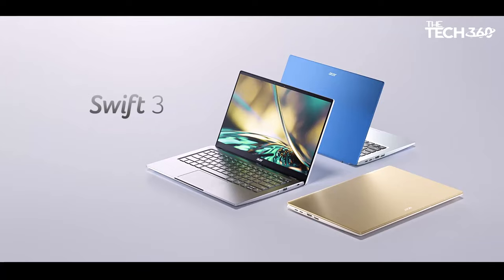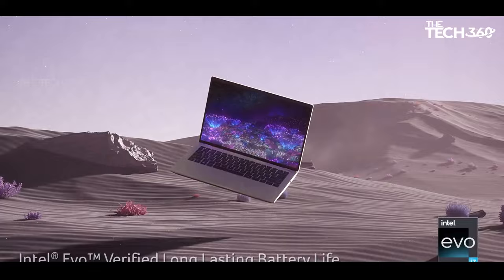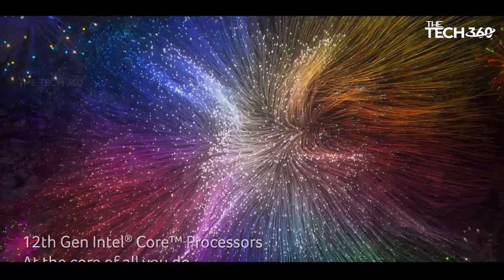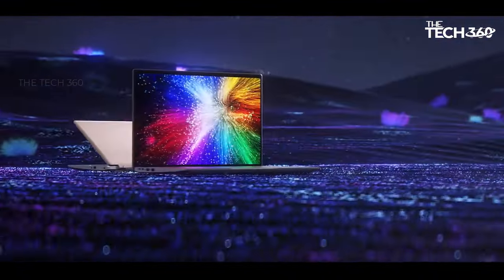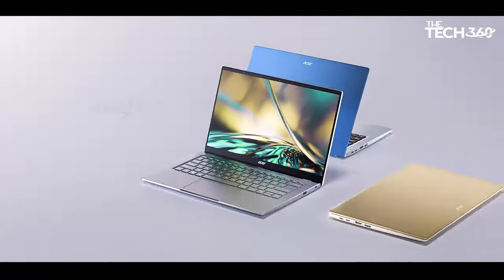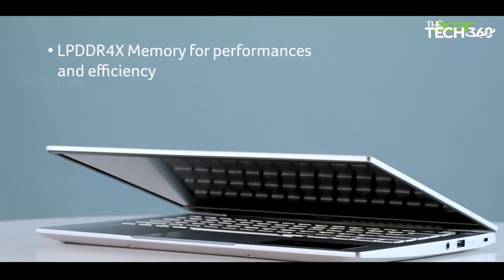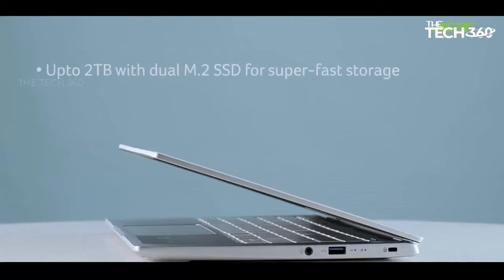Whether you're gaming, streaming, or unleashing your creativity, this processor ensures a smooth and responsive experience. Indulge in breathtaking visuals with the 14-inch Full HD 1920 by 1080 IPS widescreen LED backlit display, offering vibrant colors and crisp detail. With 100% sRGB coverage, every image comes to life with unparalleled clarity, making it ideal for multimedia consumption, content creation, or gaming.